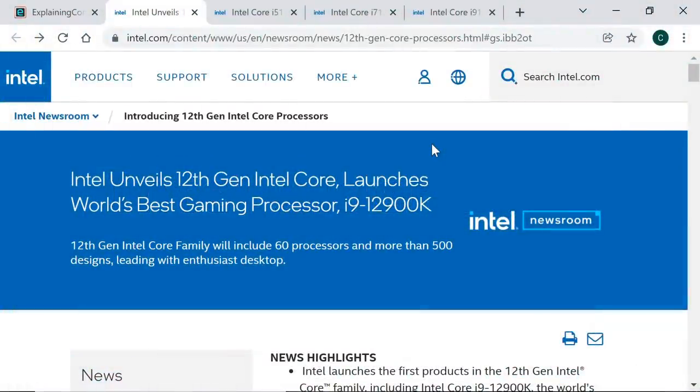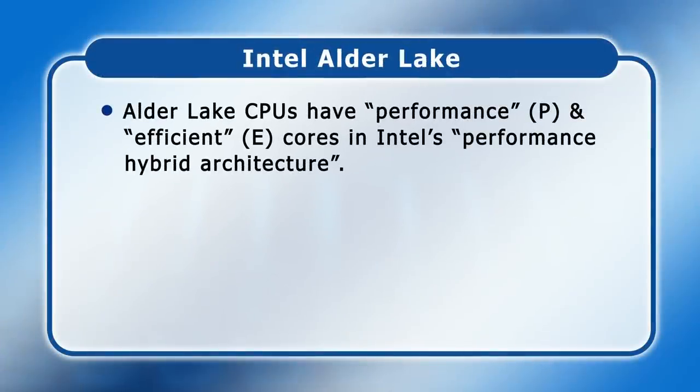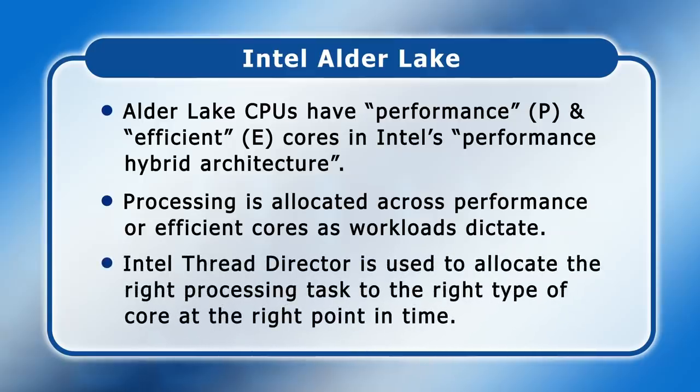In October 2021 Intel launched the 12th generation of its core processor family, codenamed Alder Lake. This features what Intel terms performance or P-cores and efficient or E-cores in what Intel describes as their new performance hybrid architecture. Given that the term Big Little is trademarked by ARM it's no surprise that Intel doesn't use that term, but Intel's new chips allocate processing across either performance or efficient cores as workloads dictate. To achieve this, a technology called Intel Thread Director is used to allocate the right processing task to the right type of core at the right point in time.